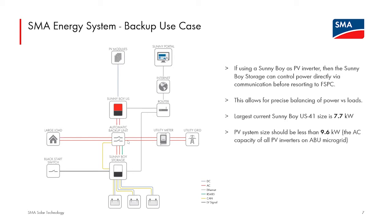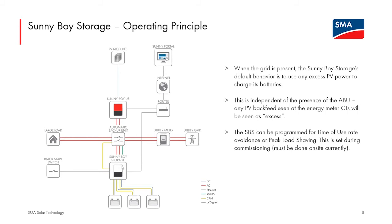When the grid is present, even with the ABU, the Sunny Boy Storage reads data from the energy meter in the ABU. Out of the box, the grid-interactive operation is to take any excess PV power being pushed back to the grid and use it to charge the batteries — this is called increased self-consumption. It is also straightforward to program the Sunny Boy Storage to avoid drawing from the grid during high time-of-use charge rates. That would be programmed during commissioning. So there are several types of grid-interactive operation, as well as microgrid operation, unlocked by the presence of the automatic backup unit.